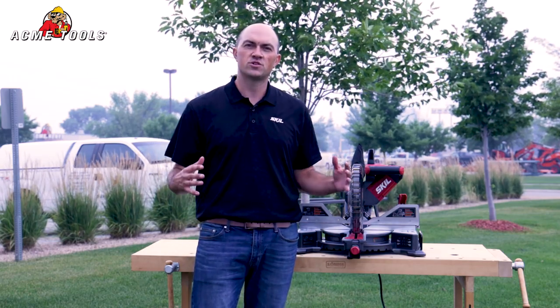This mid-price point saw can be used for professionals, DIY users, or anyone in between. This saw is available at Acme Tools at any of their 10 brick-and-mortar locations or AcmeTools.com.